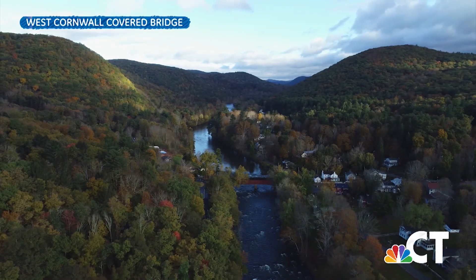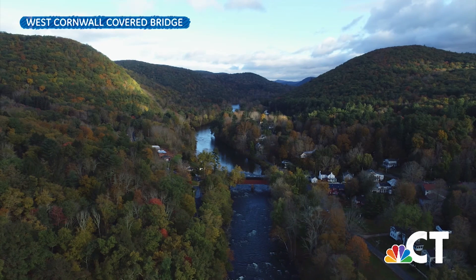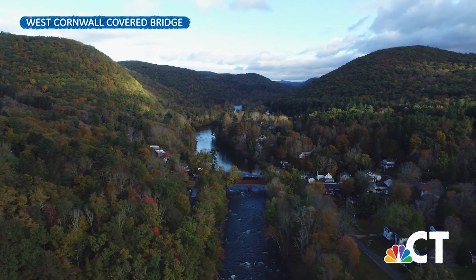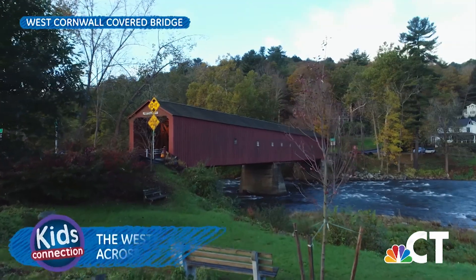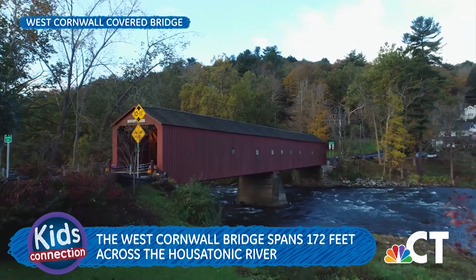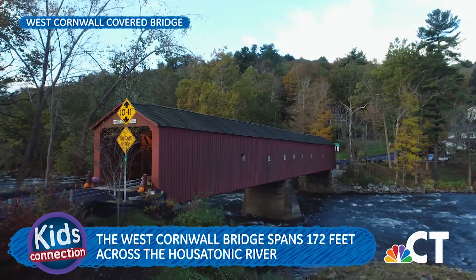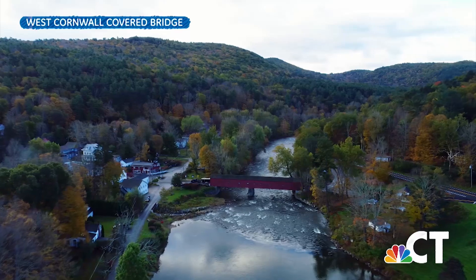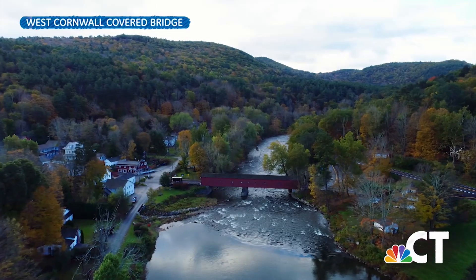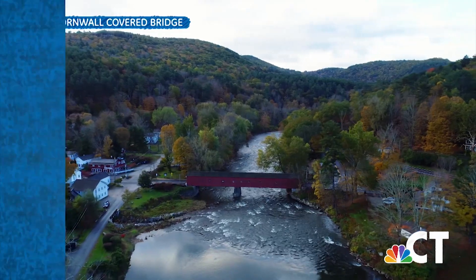One of the other covered bridges in Connecticut is the West Cornwall covered bridge, located in the town of Cornwall. The wooden covered lattice truss bridge spans 172 feet over the Housatonic River. This iconic landmark is also listed on the National Register of Historic Places and has been featured on many postcards because it represents one of the most beautiful images from Connecticut and all of New England.